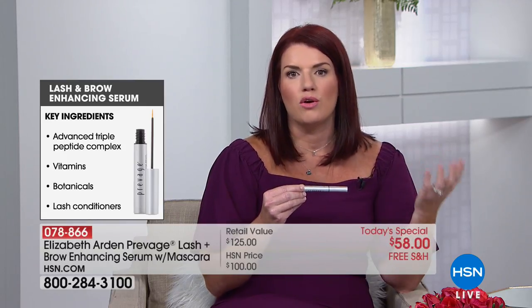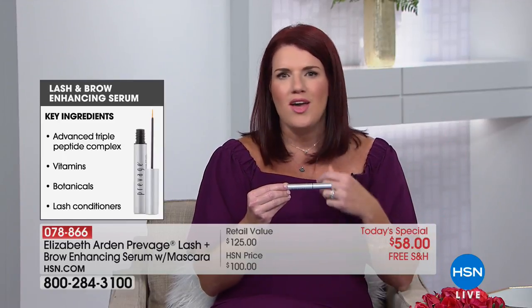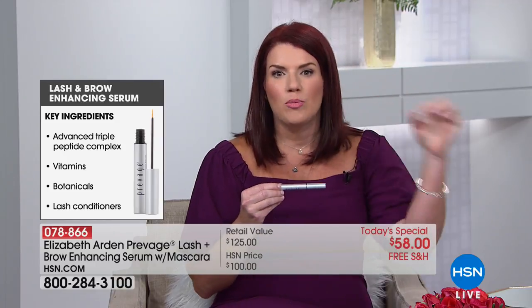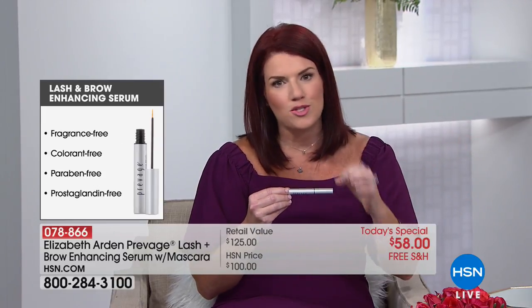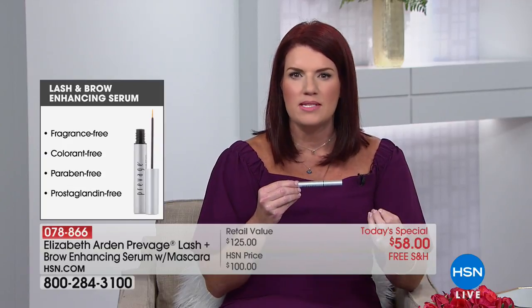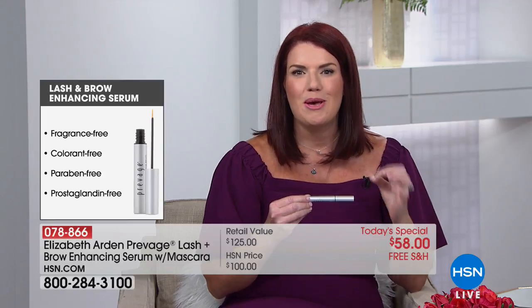Think of your garden: if it's not growing and you put something on it like Miracle-Gro, within a couple of weeks, voila — your garden's lush and thriving. That's what Prevage Clinical Lash and Brow is for your lashes and brows. It's all because of the key ingredient called triple peptide complex, along with other botanicals and vitamins that condition and nourish.